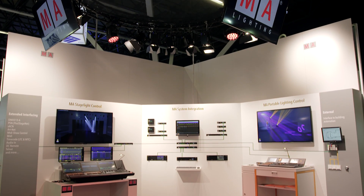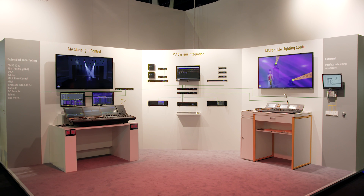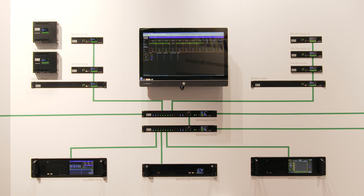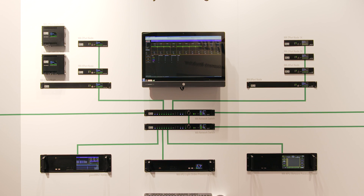Over 35 years of being at the cutting edge of lighting control technology, MA Lighting has acquired comprehensive knowledge in the development of professional control and network technology. 25 years ago, MA successfully launched its own network protocol, MANet.